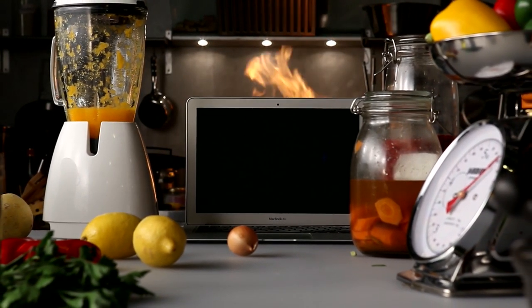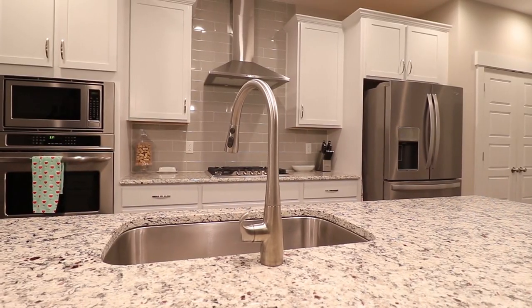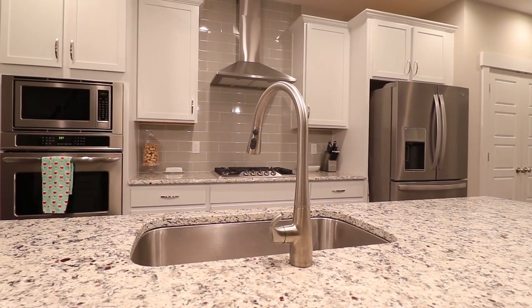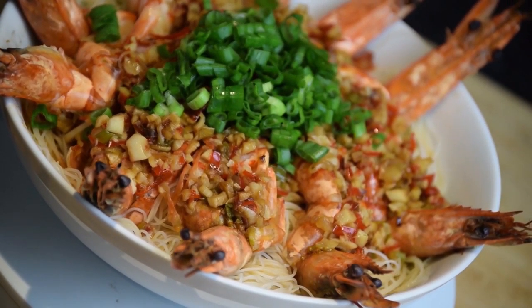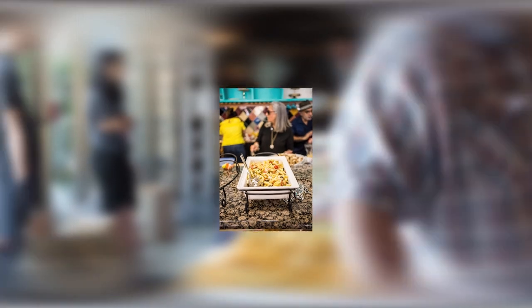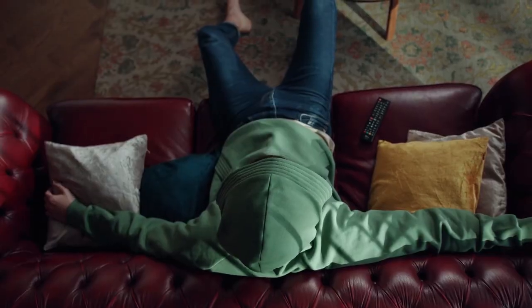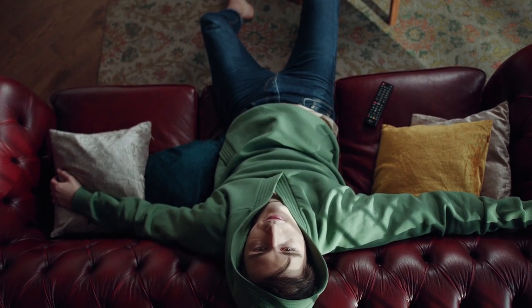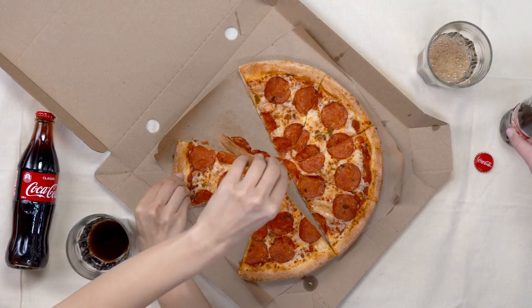Hey guys, welcome to another episode of Fancy Tech. A kitchen is the heart of a home — it is a place to entertain, cook extravagant meals, and sometimes act as a laboratory to crack that dish Karen brought to the potluck. Cooking in the kitchen can be tiresome, and when you're lazy, the luxurious kitchen you bought is a second thought.